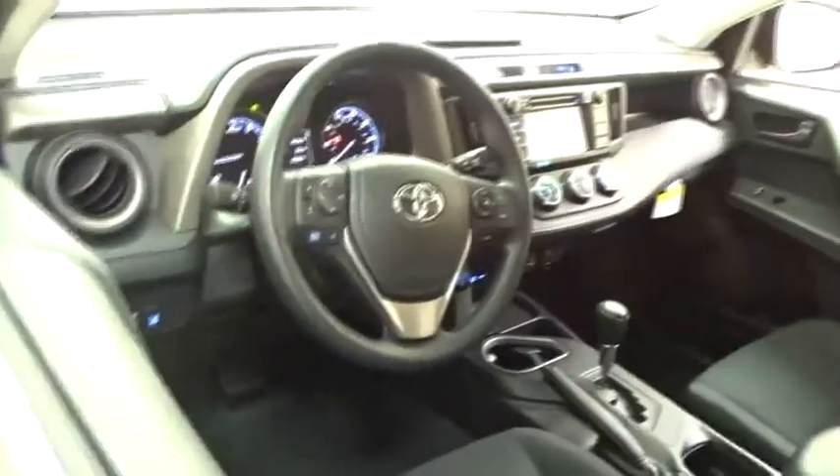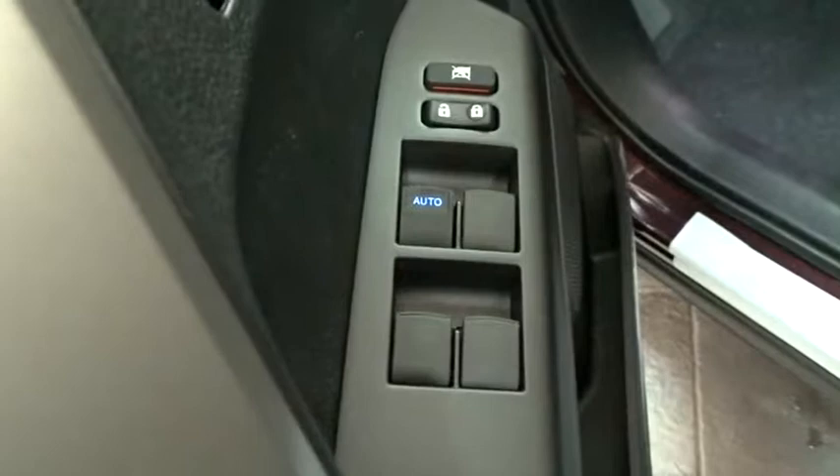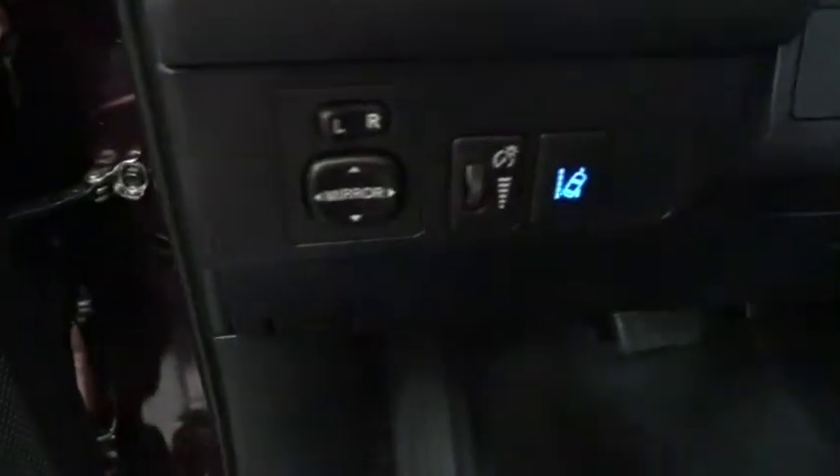Here are some of this vehicle's great options: lane departure warning, steering wheel audio controls, traction control, anti-lock braking system, stability control, backup camera, keyless entry, Bluetooth, adjustable steering wheel, power steering, cruise control, four-wheel disc brakes.